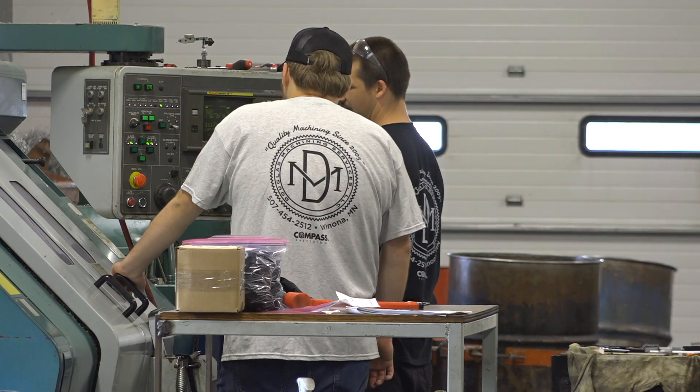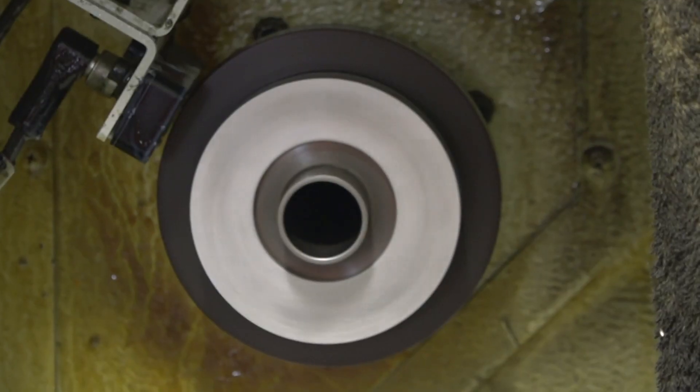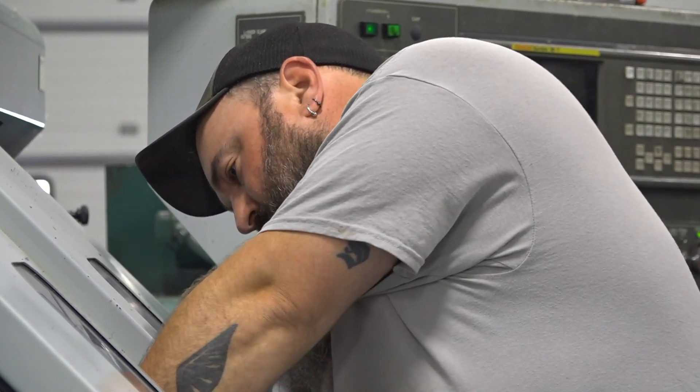These giant eight-inch spindles we did — the customer had wanted to make a change but they were already welded into the hub, which was 20-some inches. Ben was out there with a measuring tape and figured we could get them in the machine. We made it work, the customer was happy, and they didn't have to scrap out a lot of parts. We always do what we can around here.